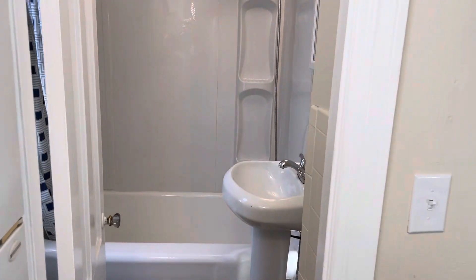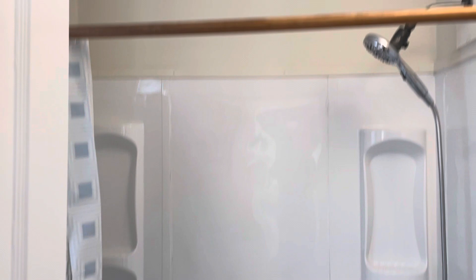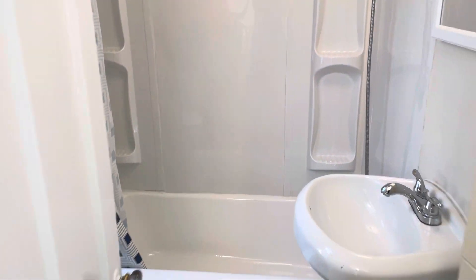Past the kitchen, you've got your full bathroom — brand new shower, tub, and vanity.